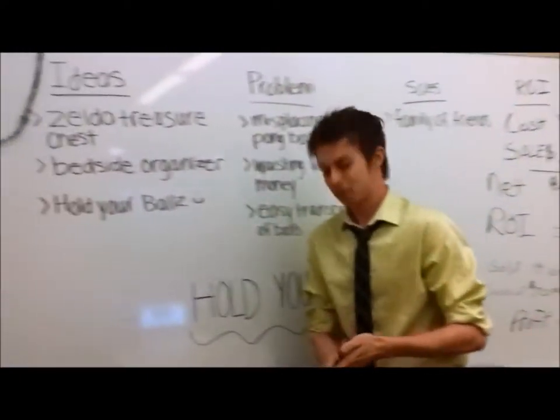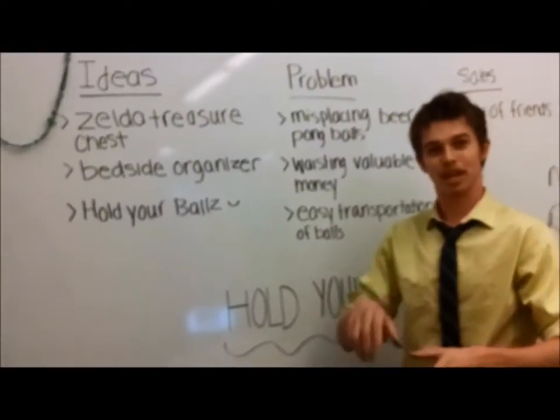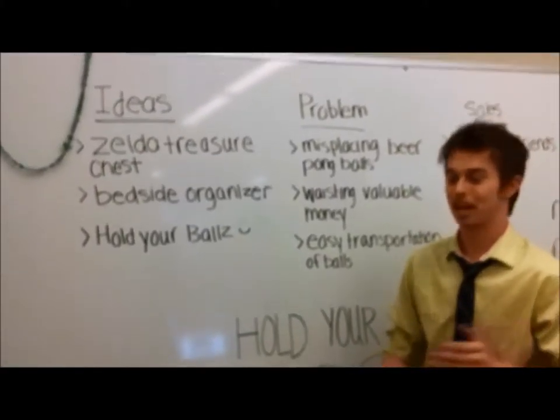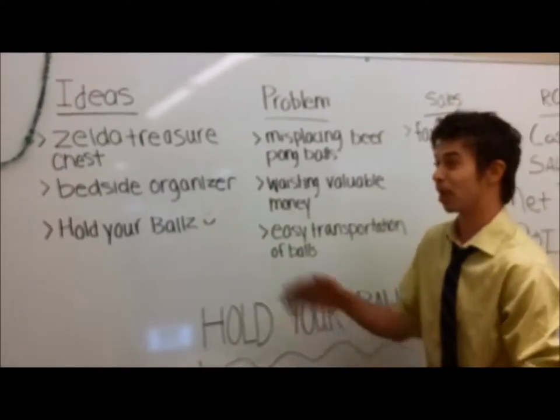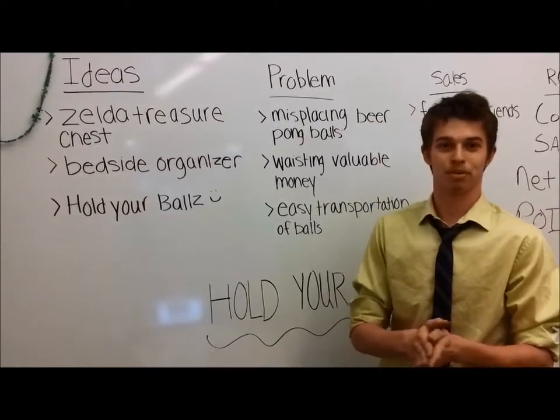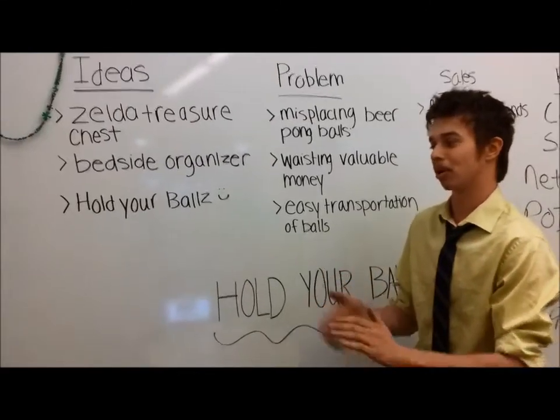Our group started off with a few ideas. We came up with a Zelda chest — you put your eggs in it and it'll make noise when you open it up. Too expensive, so we decided to walk away from that one. Then we came up with the bedside organiser. It was a little impractical and it also didn't hold up your phone sometimes, so we decided we weren't going to go with that.